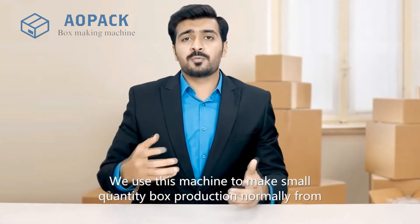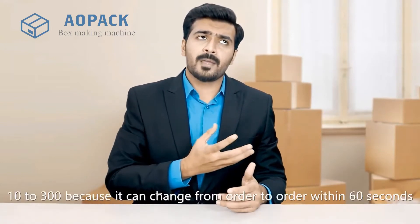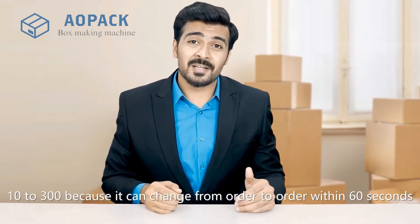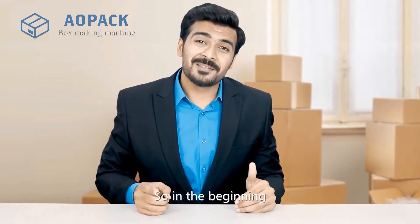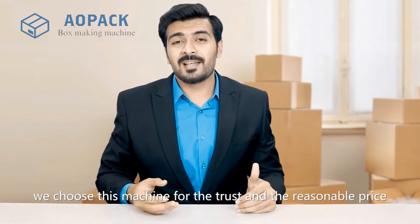We use this machine to make small quantity box production, normally from 10 to 300, because it can change from order to order within 60 seconds. Hundreds of small quantity orders can be completed in just one day. In the beginning, we chose this machine for the trust and the reasonable price.